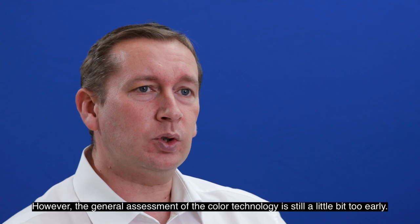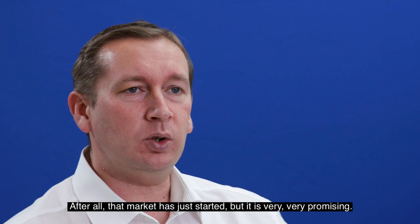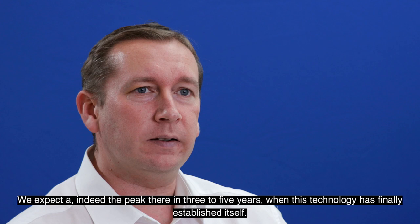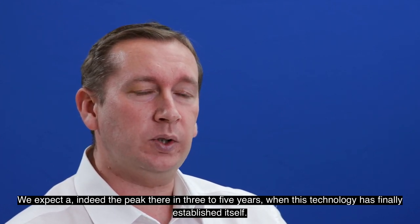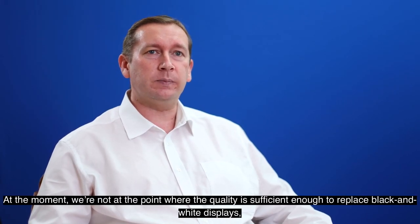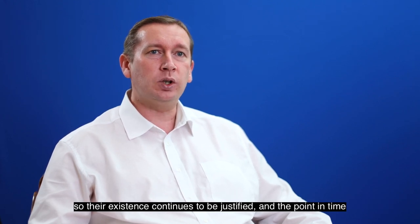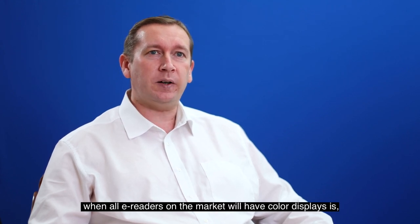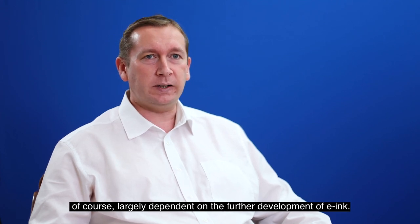The general assessment of color technology is still a little too early — the market has just started, but it is very promising. We expect the peak in three to five years when this technology has finally established itself. At the moment we're not at the point where quality is sufficient to replace black-and-white displays, so their existence continues to be justified. When all e-readers will have color displays is largely dependent on the future development of E-Ink.